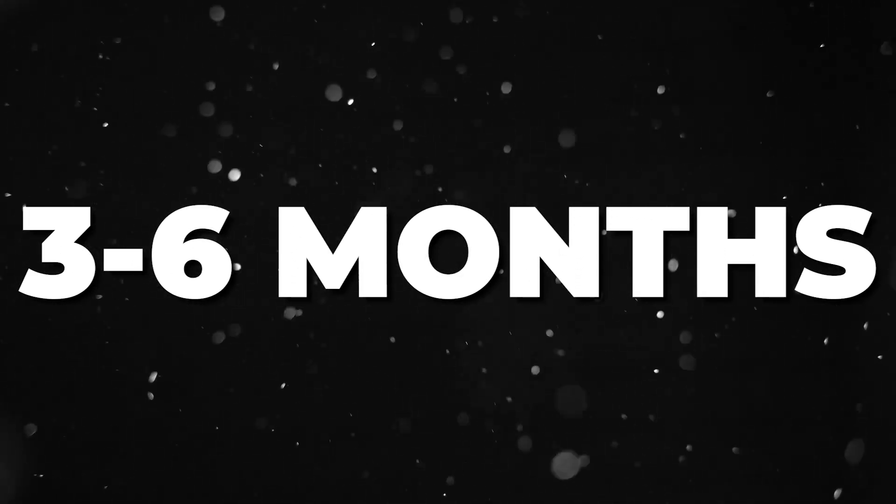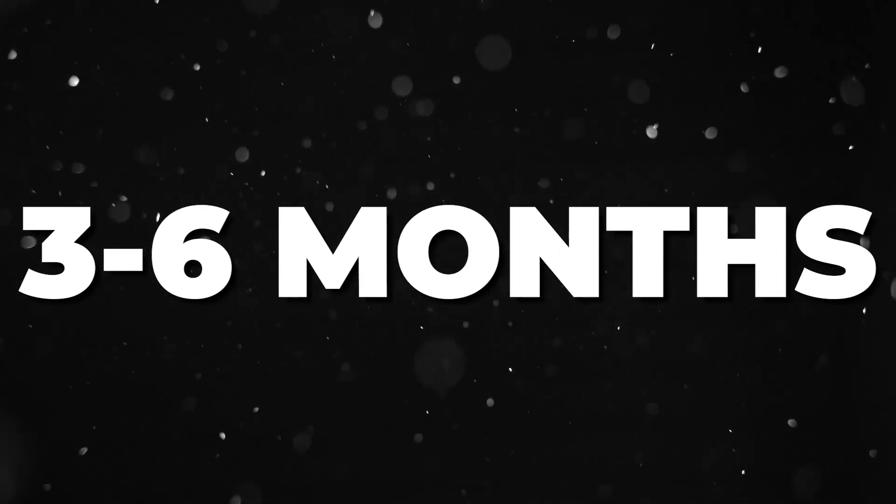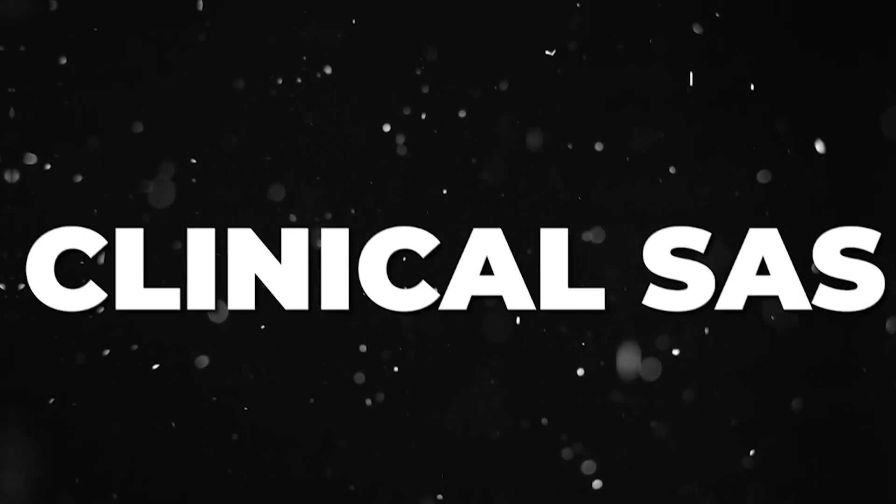Whenever you are going to join a CRO as a fresher, there will be 3 to 6 months of training, depending upon the company. Some companies will give you 2 to 3 months of training, some will give 3 to 6 months. During the training, they will train you on base SAS, advanced SAS, and clinical SAS.